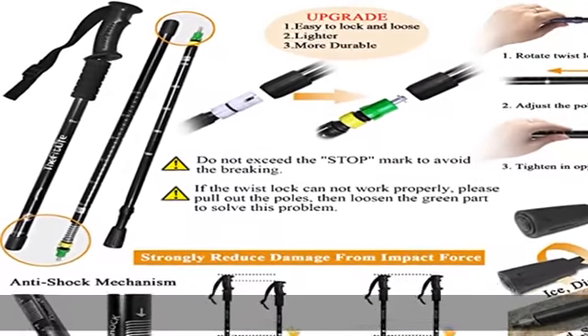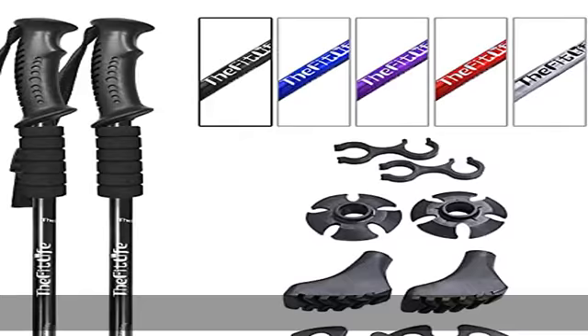Extra long EVA foam handles with straps — soft and comfortable, absorbs moisture from sweaty hands and very comfortable to hold.